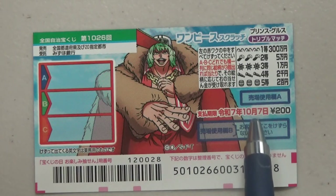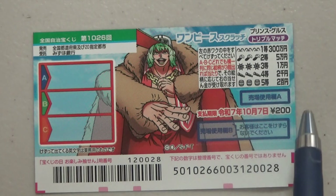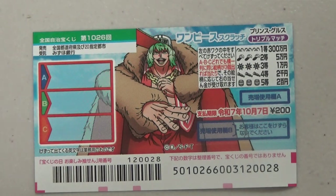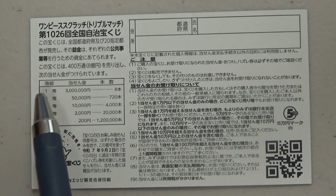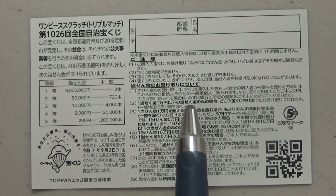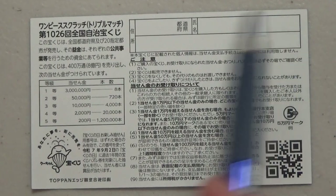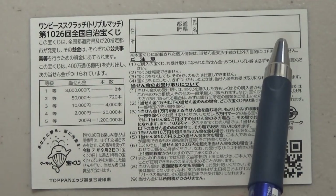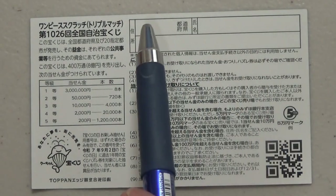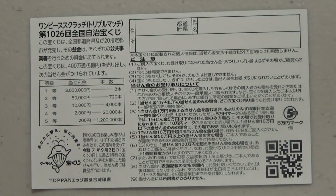You have until October 7th, Reiwa 7 — that is 2025 — to claim your prize. Don't scratch the blue area. On the back, there's a breakdown of the prizes and rules in Japanese. If you win anything over 100,000 yen, you need to fill in this area: your prefecture, your full name, and your address in Japan. All winnings are tax-free in Japan, and you can write in alphabet letters. Foreign tourists can also play this game and win.